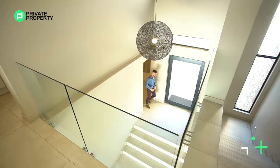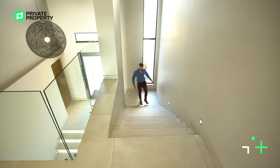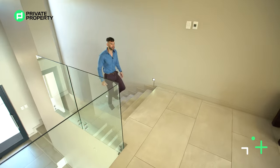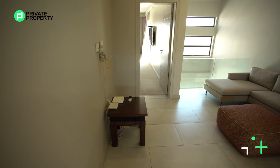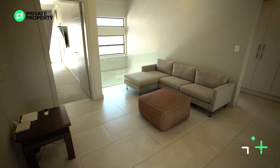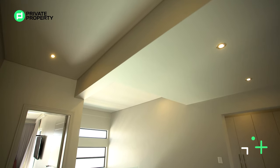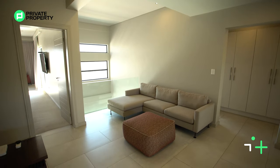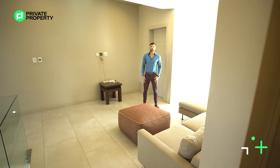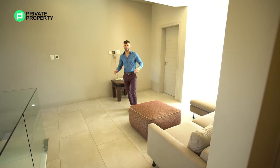Coming out of the guest wing, we follow the remainder of the stairs up — stunning lighting runs the full length of the staircase, illuminating it in the evenings. At the top you find another sitting room, what many call a pajama lounge, flanked on both sides by glass balustrades. Through those windows you get a view of the golf course, and quite a bit of space to use as you wish. Through that door is the master suite, and through the arch are the other two bedrooms.